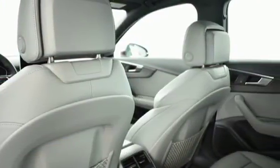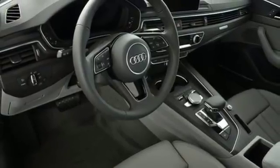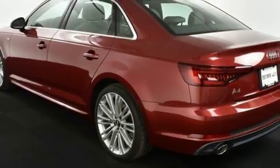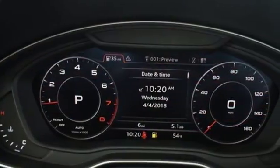A sunroof, ambient LED interior lighting, 8-way power front leather seats and 3-zone automatic climate control get you into a comfortable groove. Audi music interface with two USB ports for data and charging connection, as well as Bluetooth wireless technology, are the hook you can't get out of your head.